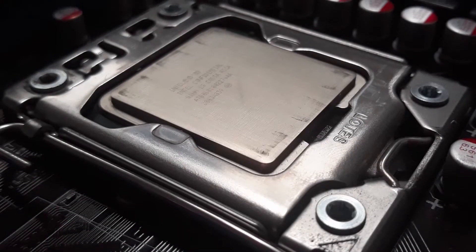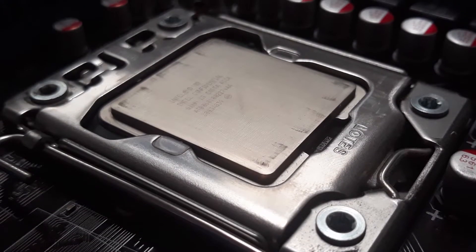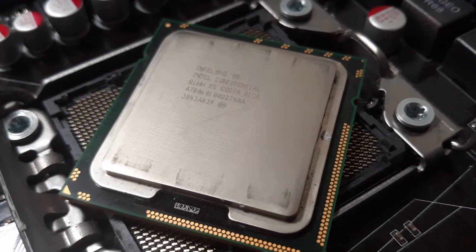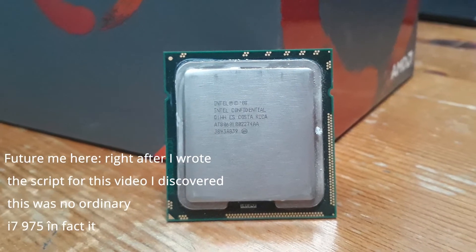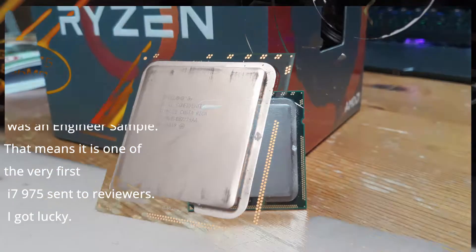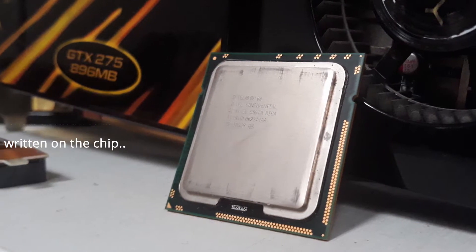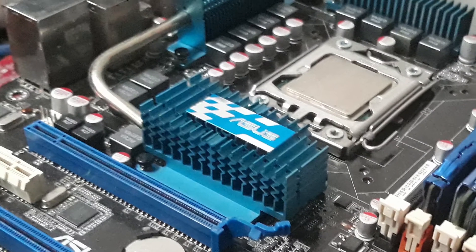Hello everyone. In today's video we are going back to 2009 to revisit the best CPU in the world back then, the Xtreme Edition Intel Core i7-975. The i7-975 was launched in Q2 2009 as the flagship CPU from Intel on the new enthusiast-grade X58 platform on the LGA-1366 socket.